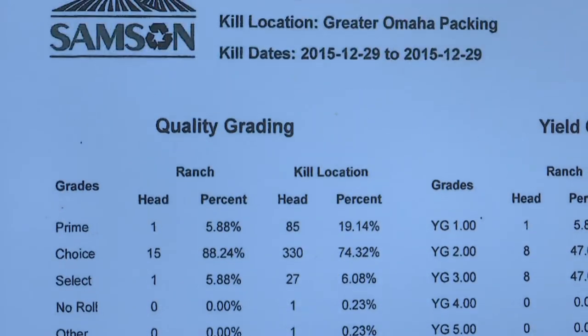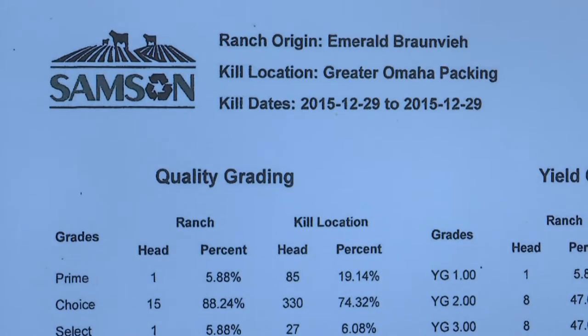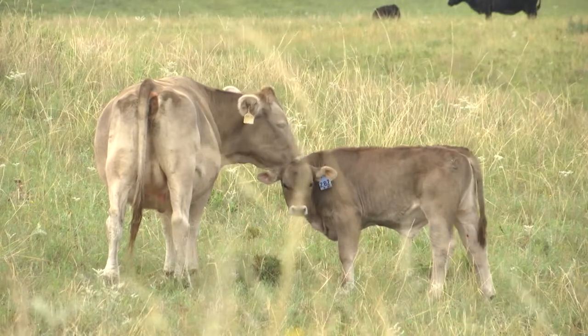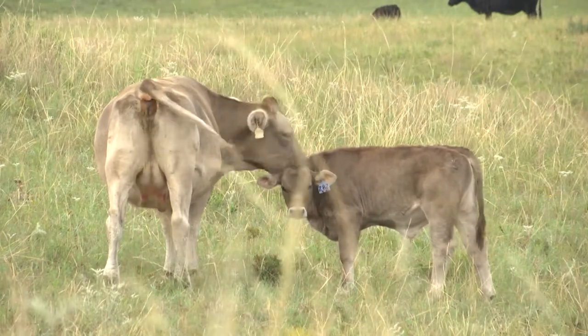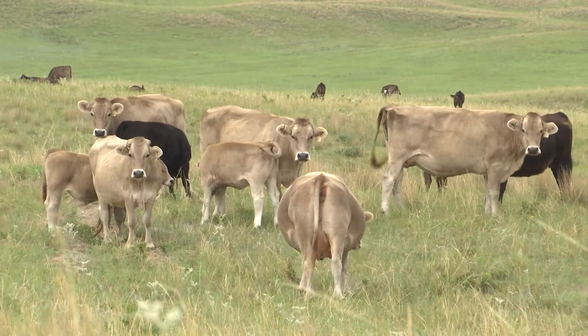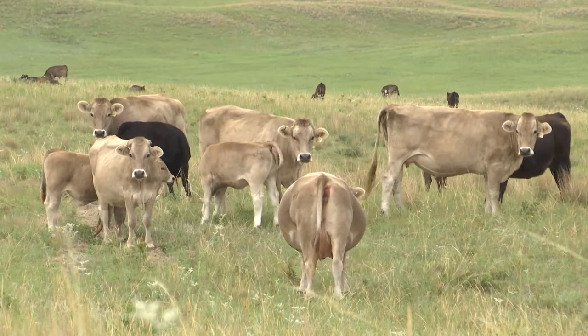On the rail, carcass merit, both in quality grade and yield, along with marketability, take priority. And back home in the pasture, fertility, growth, and replacements are some key profit drivers. Today we'll explore the subject of profit drivers through Bronvy cattle.